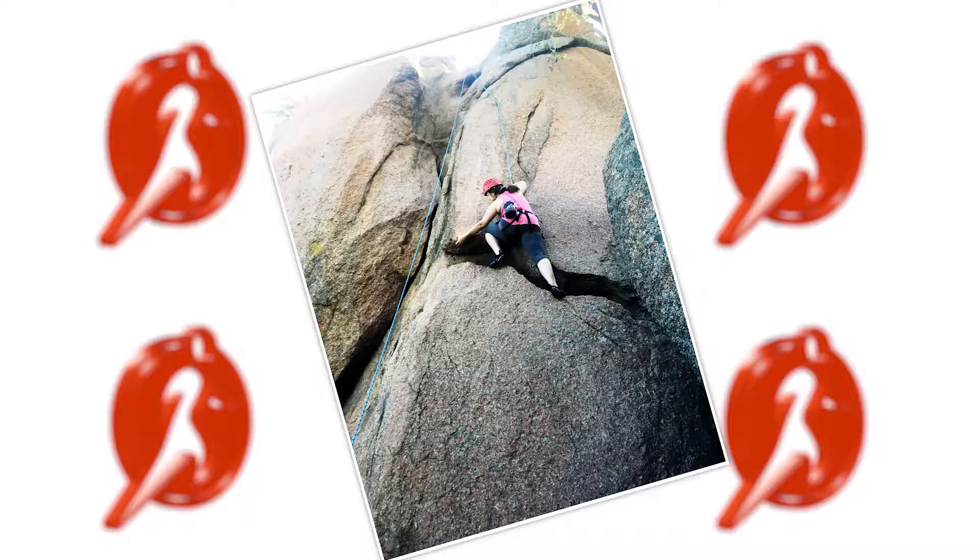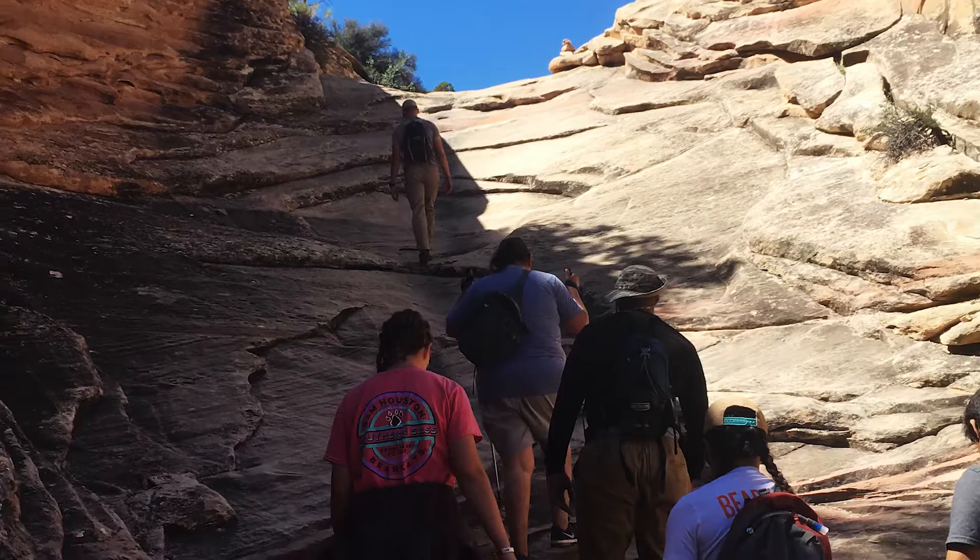Beginners are always welcome. If you've never been rock climbing before and thought you'd never do it, it's a great opportunity to step out of your comfort zone, meet new friends, and create new memories. You can take it back home and say, well, I went kayaking or climbing this weekend.